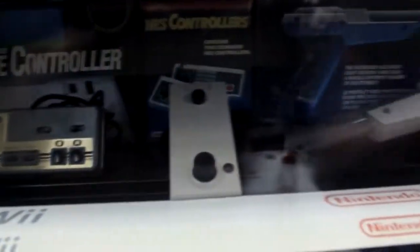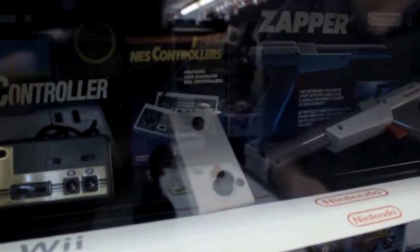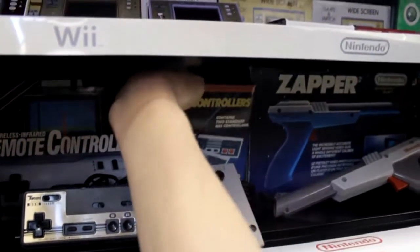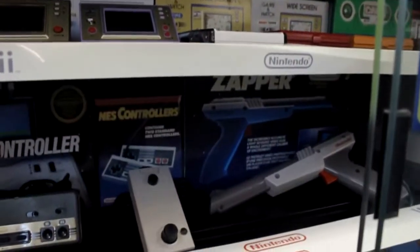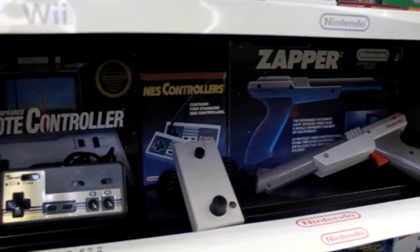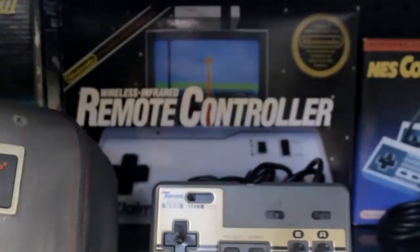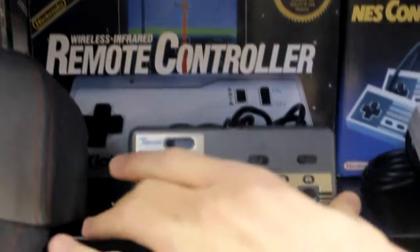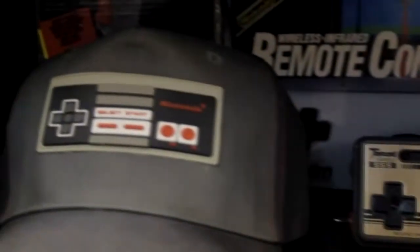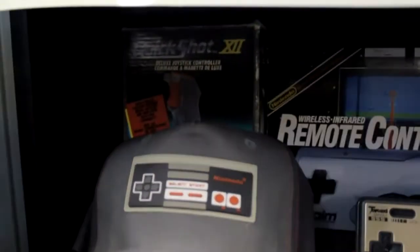To the left is the Arkanoid controller, which came in a big box set with the Arkanoid NES game — kind of like the actual arcade experience using that knob instead of the D-pad. Behind that are boxed NES controllers — back then you got two in a box, not like today paying $60 for one. There's also a wireless controller made by Acclaim, a rapid-fire controller you can even plug headphones into, an NES hat, and a Quick Shot control stick for flight games.